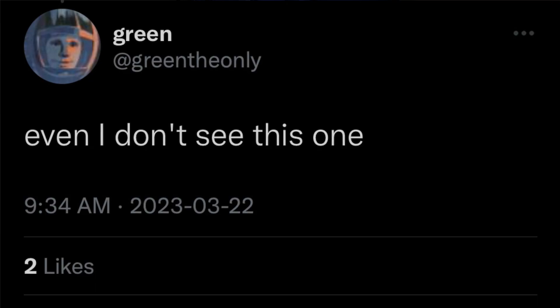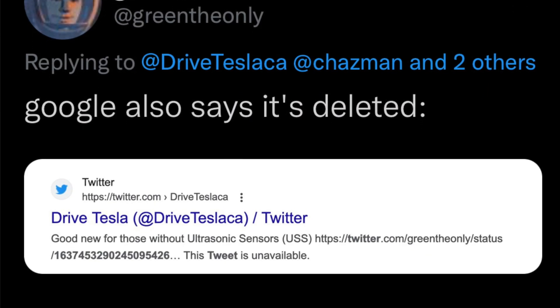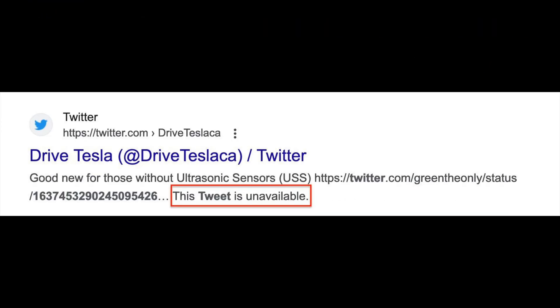Now even people in the US aren't able to view this tweet. Interestingly, even Green himself — the person who tweeted it — is unable to view his own tweet. He confirmed that nobody has access to his account and that he never deletes his tweets. On top of that, he went to Google and searched for this exact tweet, and it shows it has been deleted and is no longer available. This is quite suspicious — I don't think this is a mix-up.